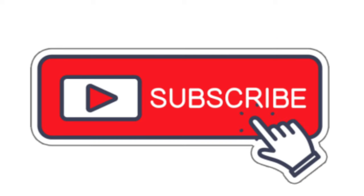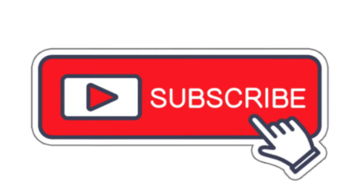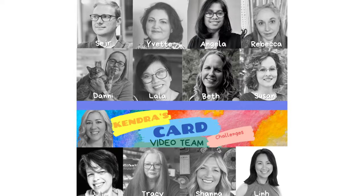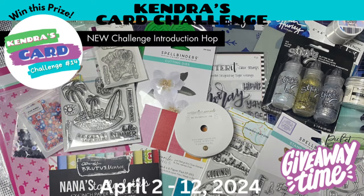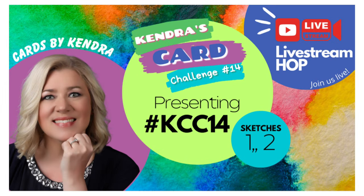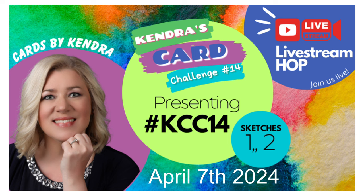Make sure you're a subscriber to my channel and turn on notifications so you don't miss any new uploads. You'll definitely want to check out the giveaway video hop that begins April 2nd, 2024, where each of the Kendra's Card Challenges video team members will be showing the card making process for each of the 15 card sketches. For hopping along, you'll have a chance to win a goodie bag with card making supplies valued at over $100. Something new this quarter — a few of us will be doing a live stream video hop on YouTube on April 7th.